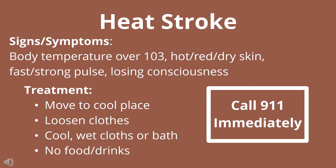Our final heat illness is heat stroke. Heat stroke is very serious, and if this is what's happening, you'll want to call 911 right away. The way to identify heat stroke is to take a body temperature. If the body temperature is over 103 degrees Fahrenheit, the person has hot, red, dry skin — meaning they're no longer sweating because they've run out of excess fluids — their pulse is fast and strong, and they might also lose consciousness.